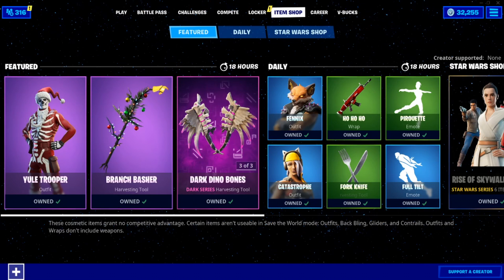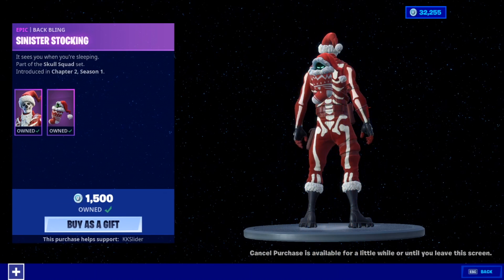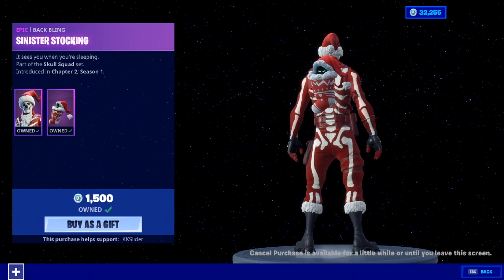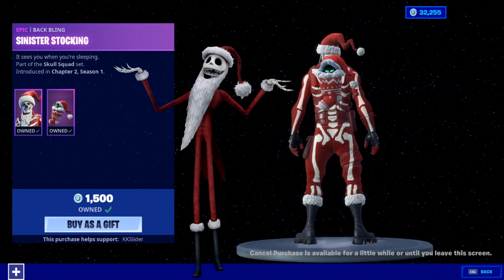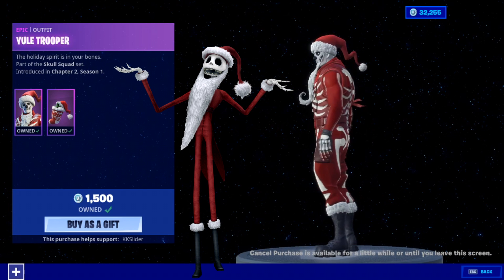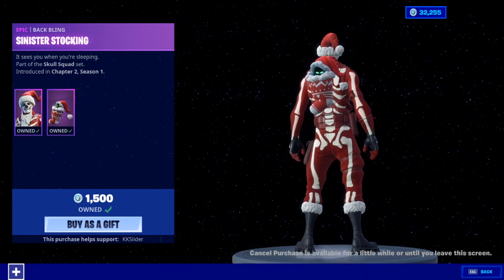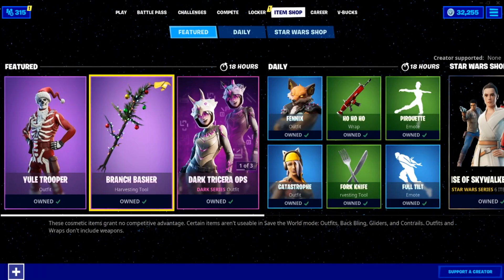We got some juice in the item shop tonight. We got the Yule Trooper skin with the back bling Sinister Stocking. This skin actually looks really cool — it's actually a hint about Nightmare Before Christmas. If you've ever seen that movie with Jack Skellington, this is pretty much on par with the hat and everything. The back bling itself is really nice as well.